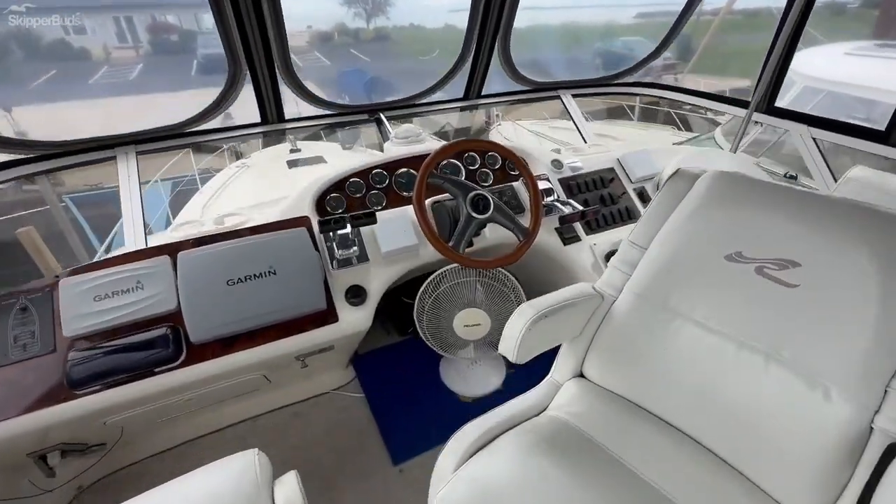Stepping into the cabin, on the port side there's a good-sized couch, and then a slightly smaller couch on the starboard side. Directly above that is a nice newer TV on a swivel hinge. I like the elevated dinette in the 400, and right next to it is the step down into the galley.